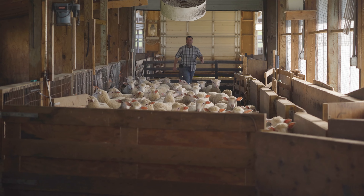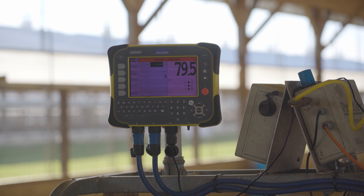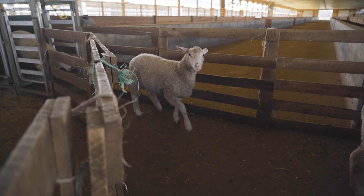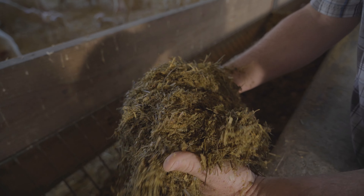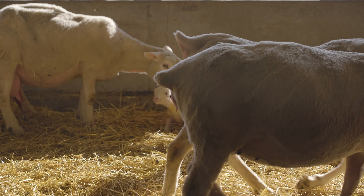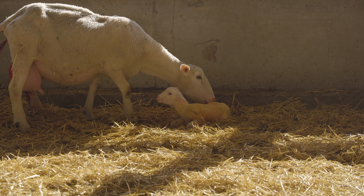The reason nutrition is important here on Kyle Farms is for many reasons. Having a very strong nutrition program in place allows us very high conception rates, it keeps the sheep very healthy, and it allows us not to have to give any antibiotics.